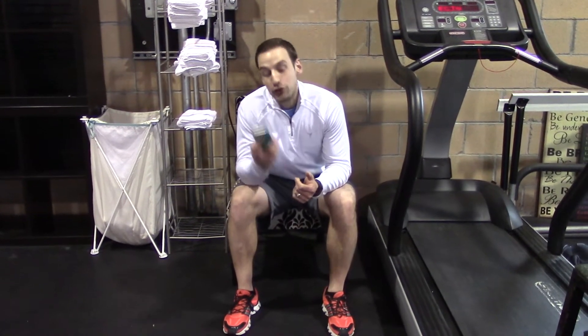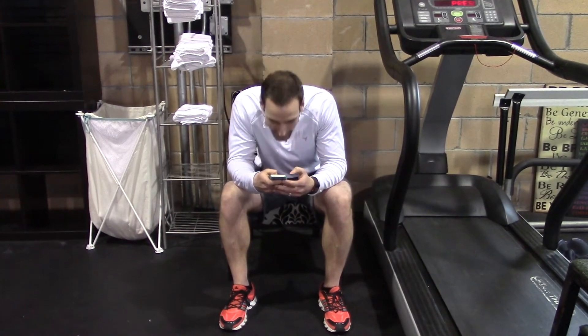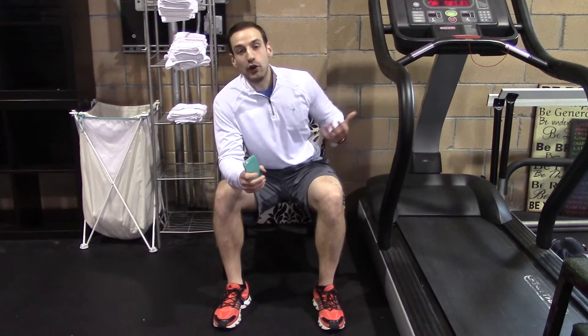One of the other contributors to it lately is just people on their cell phones bringing their neck down and always looking down. It's another cause of neck tightness, and that can go down to your lower back too.